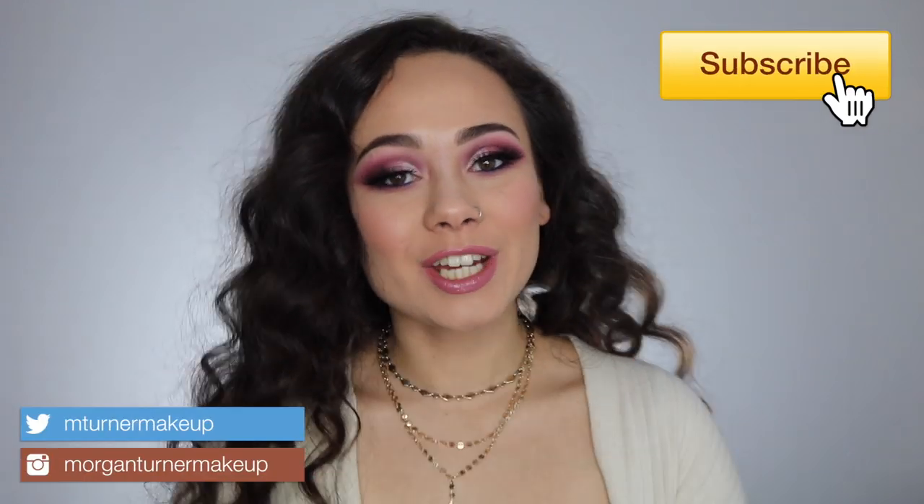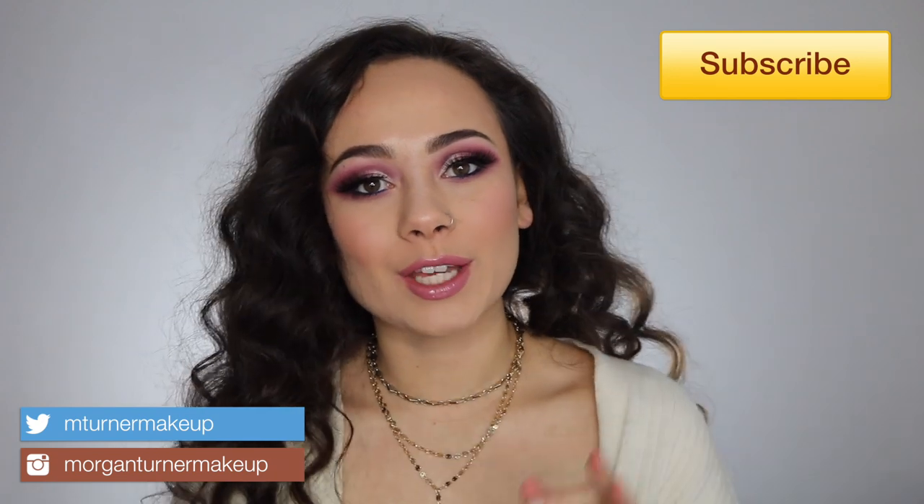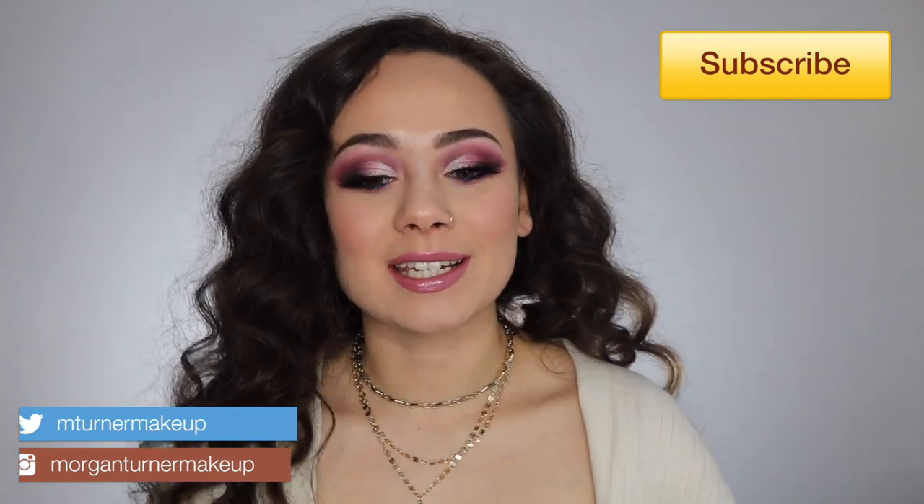Hey guys, what is up, welcome to my channel! For today's video I'm going to be doing my very first Riley Rose haul. If you're interested in seeing what I got, because I got so much cool stuff, then just keep watching.